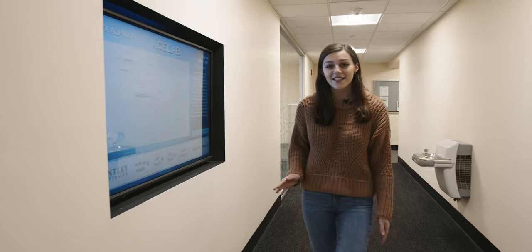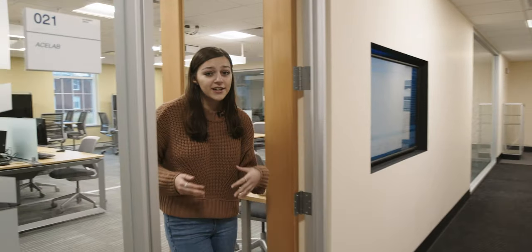This is the ACE Lab, an accounting tutoring center here on campus. Every student at Bentley takes two semesters of accounting, so this is a great resource. It's student-run and open super late, so if you have last-minute questions on homework or quizzes you can come in. Besides the accounting lab, we also have finance and writing tutoring — plenty of options, no matter the subject.